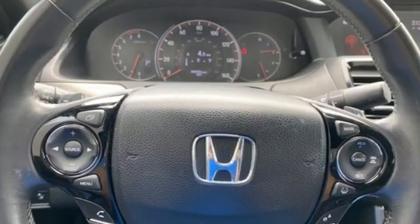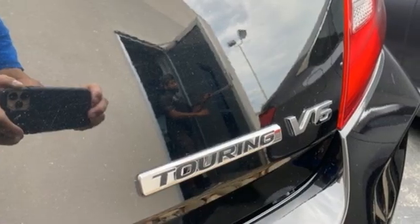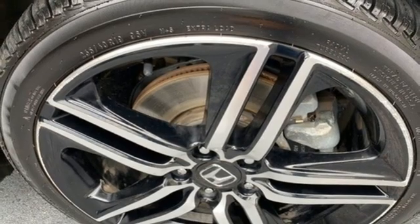Bluetooth wireless audio streaming, Apple CarPlay, Android Auto, front heated leather bucket seats, auto dimming rear view mirror, remote engine start, dual zone climate control.